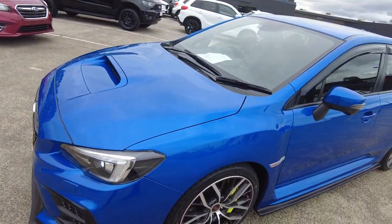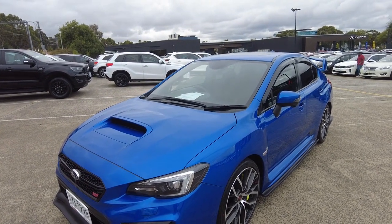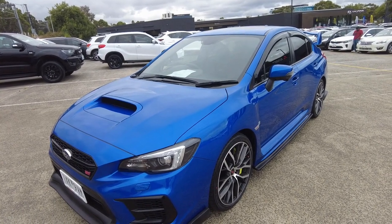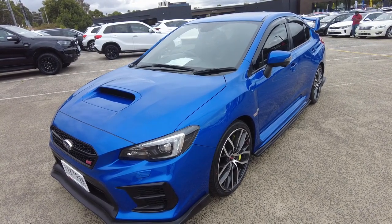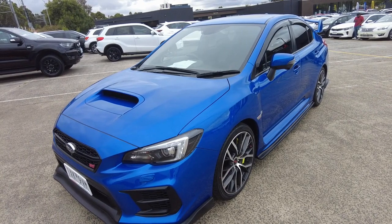This car has been painted in an iconic blue, something exclusive to the WRX STI range and well worth protecting. Here at Berwick Mitsubishi we offer a ceramic coating process which hardens the paint and protects it for many years to come, also reducing the need to wash the vehicle. Along with this we offer extended warranties with our ACV roadside assist.